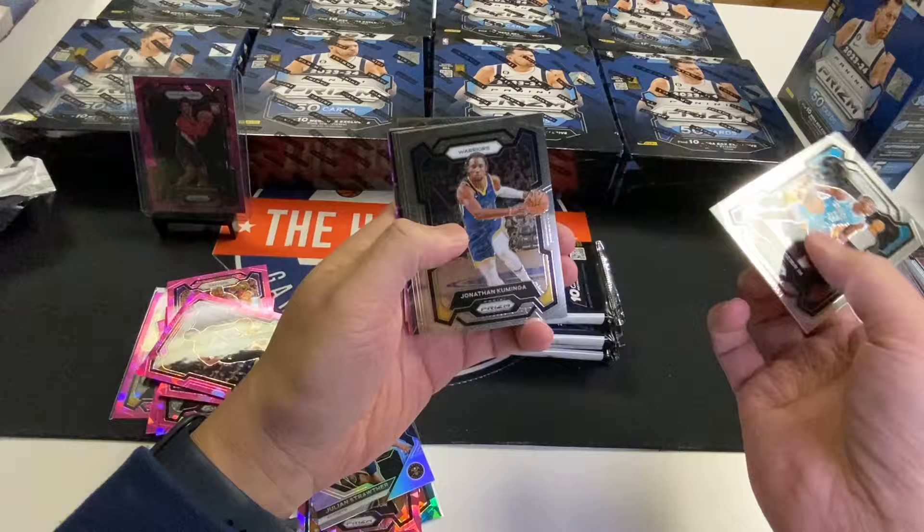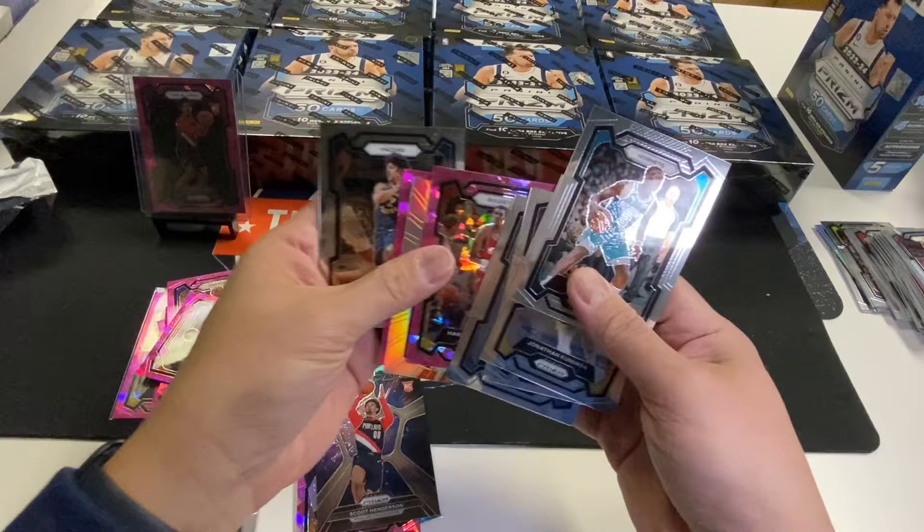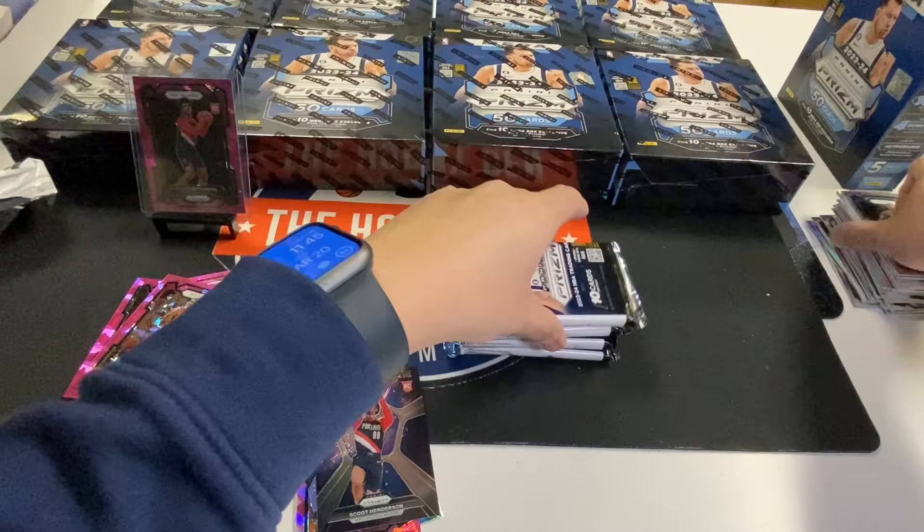Kuminga, Edwards, Jalen Clark, Scoot Henderson Deep Space, Hakeem Pink, Durant Dominance, Malik Beasley Pink. Hakeem — The Dream. There it goes.